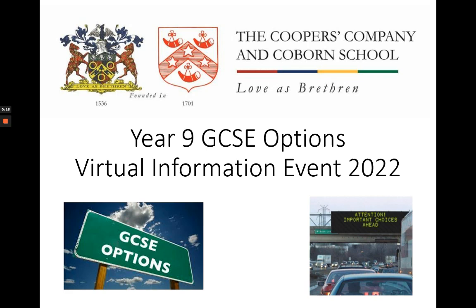Taking the time to watch the videos and review the GCSE options booklet should ensure that the conversations you have at parents' evening next month are as productive as possible.